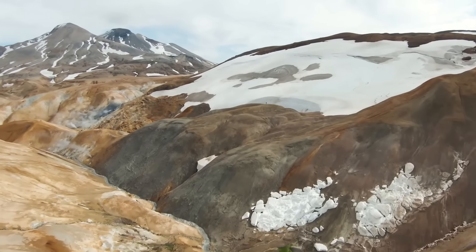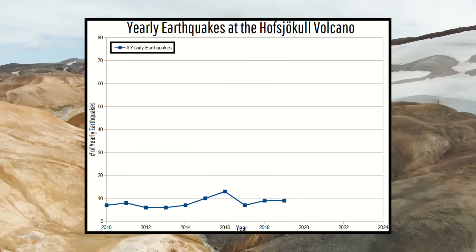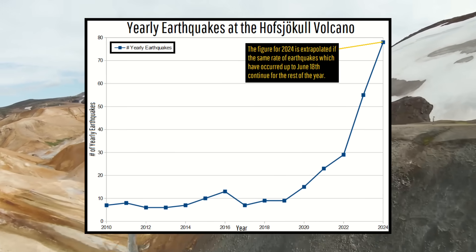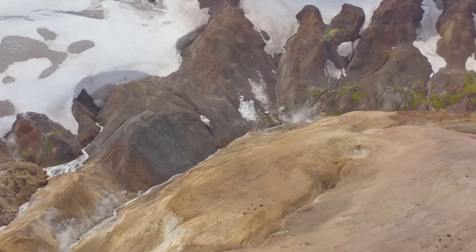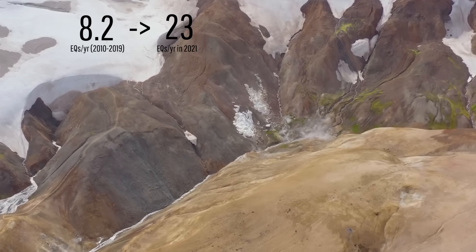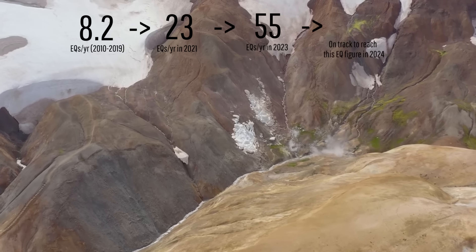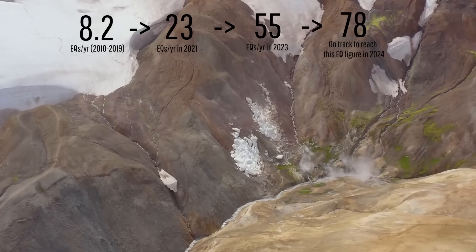Since 2019, the Hofsjökull volcano has been the site of an ever-increasing number of earthquakes year over year, with these quakes on track to reach record levels by the end of this year. In only 5 years, Hofsjökull, which averaged only 8.2 earthquakes per year beforehand, has seen a 767% increase in the rate of volcano-tectonic earthquakes, leading some to speculate that this volcano is beginning to reactivate.